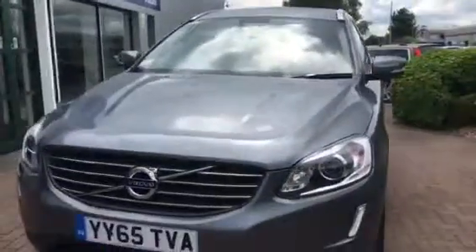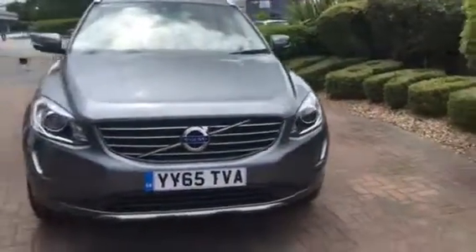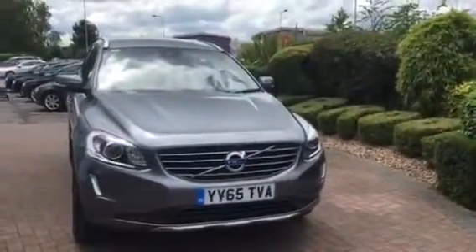So that's the XC60 SE Luxe 65 plate with just under 3,000 miles here at Rybrook Volvo in Chester. Thanks for watching the video.